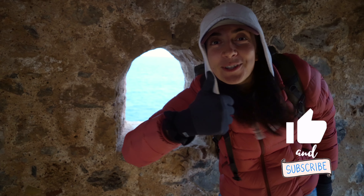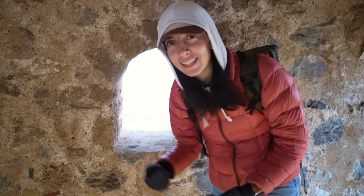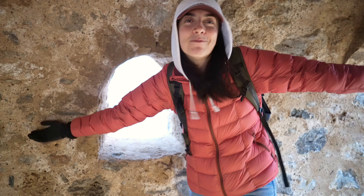This is the thumbs up you're going to give us for this video! Don't forget to like, subscribe, and leave a comment. It helps us out a lot with the YouTube algorithm and pushes our content out to more people who can enjoy our travel videos and help us continue to travel the world.